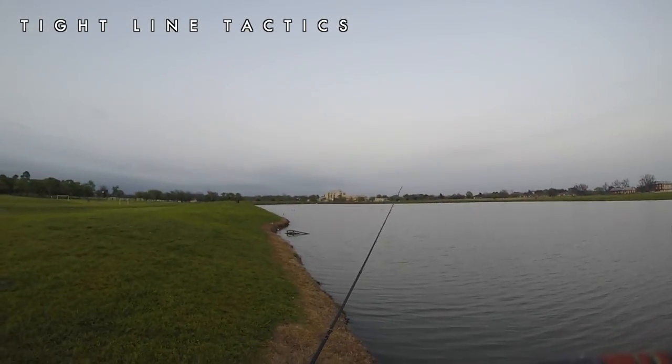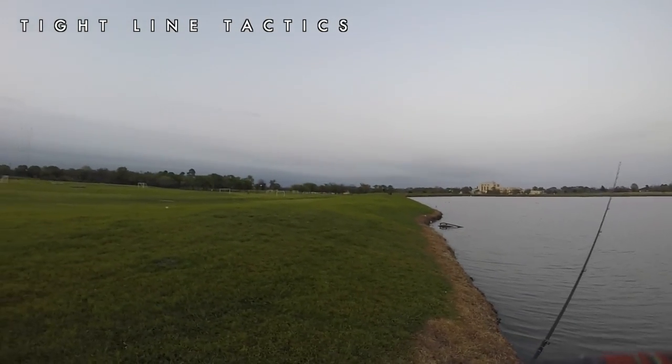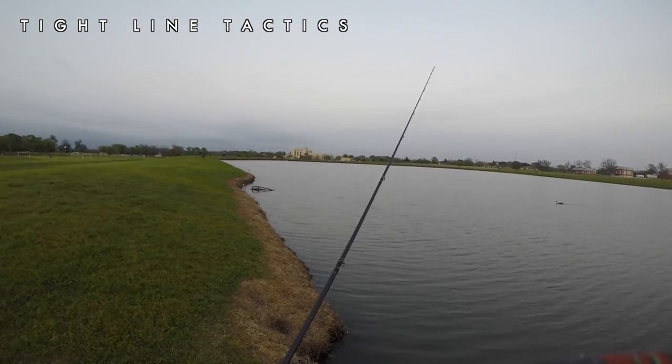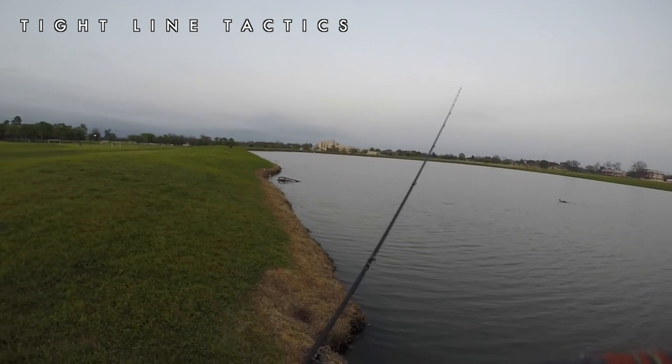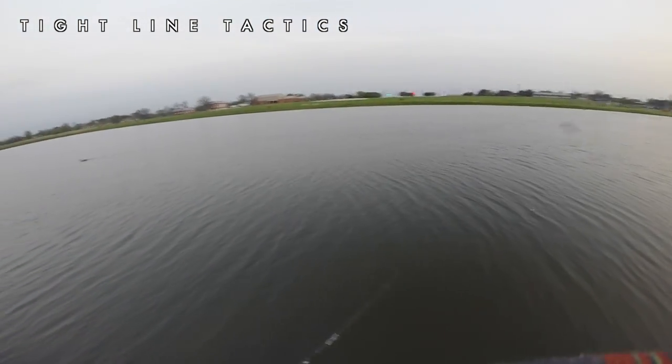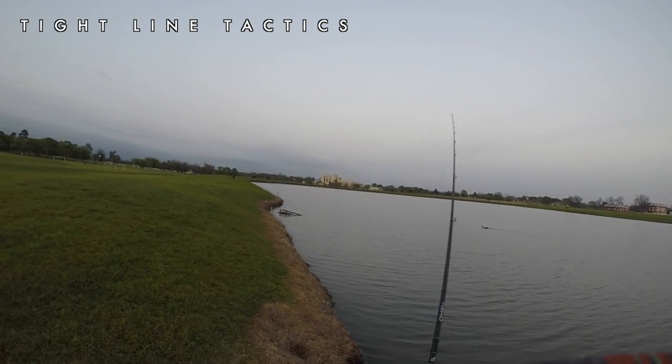I don't want to get too close, cause those big mama bass, they're really spooky. You get close and they see you, if you even stand up and they can see you, they're gone. They're really finicky.